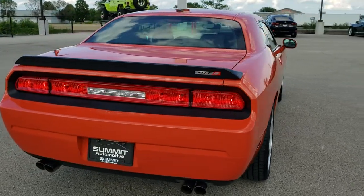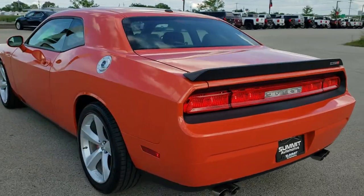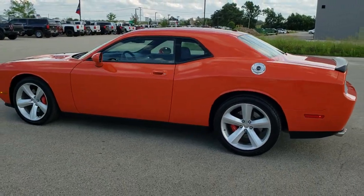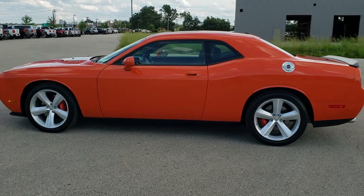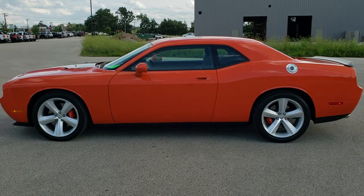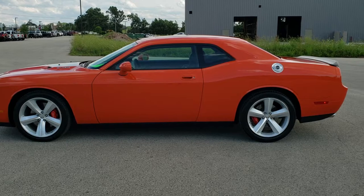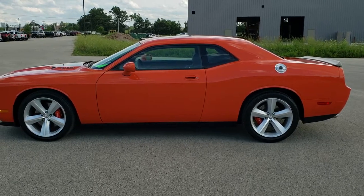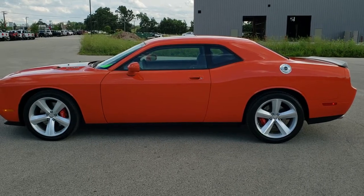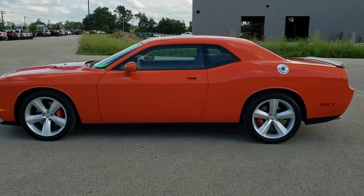GT500s, Camaros, Corvettes — you name it, we got it. Go to our website at www.summitauto.com — full pictures and descriptions of every single vehicle from two locations, all at summitauto.com. If you'd like to check out more HD videos, go to youtube.com/summitauto. Remember to like, subscribe and share. You'll see a link to subscribe to our YouTube channel on your left, a link to more Dodge Challenger videos on your right, and on the bottom a link to this vehicle on our website. We're super excited to be offering this 2008 Dodge Challenger First Edition SRT8 in Hemi orange. Thanks again.